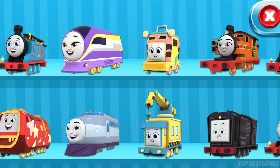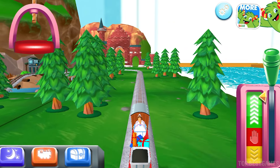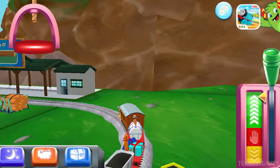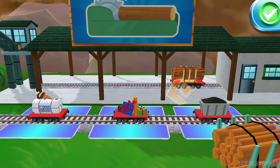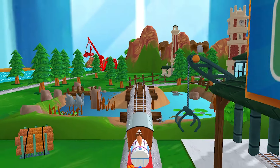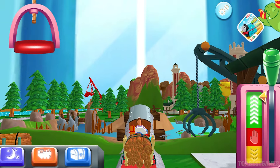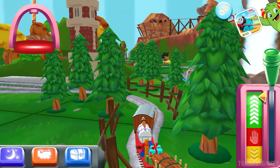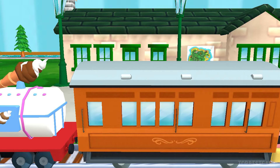Choose your engine! Sandy! What type of wagon should we use? Great! The passengers have arrived. Annie says thank you.